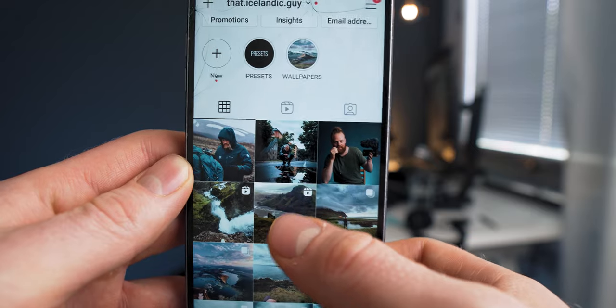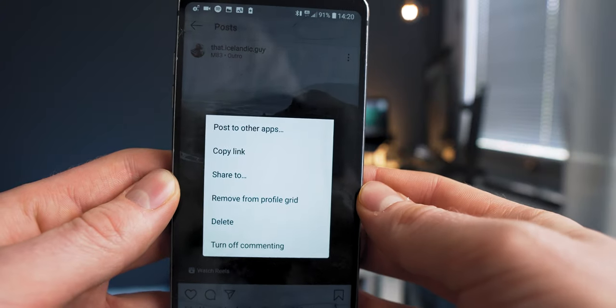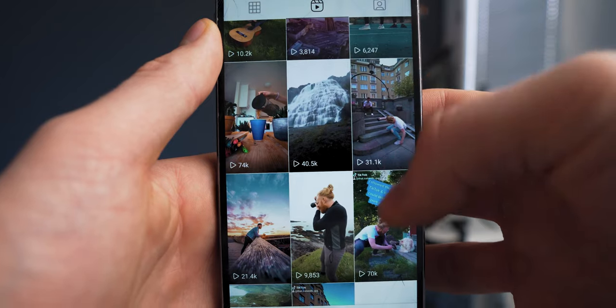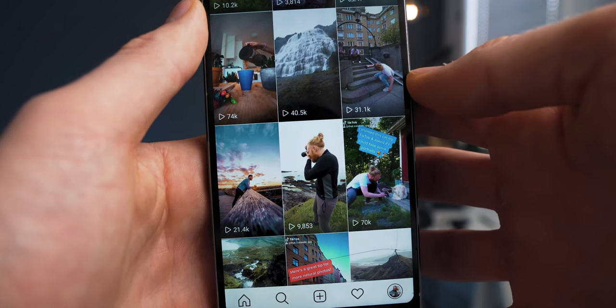What I often do with a good Reel is put it on the grid for only 24 hours and then remove it. So it gets shown to my followers, and then eventually it's going to be pushed to more people. I definitely see that the videos I put on the grid get more views than the ones I don't. However, there are benefits to not putting it on the grid as well.